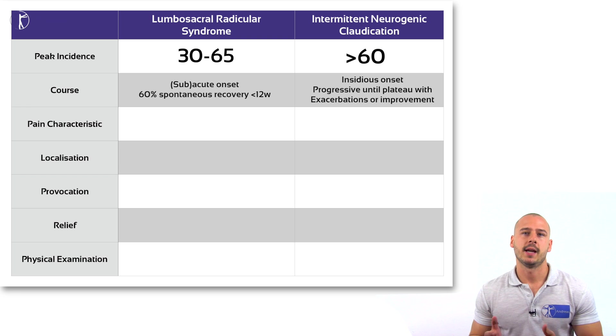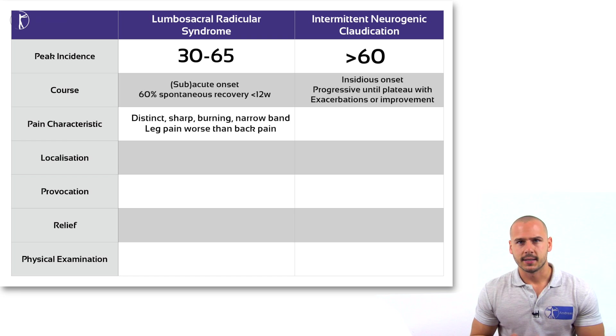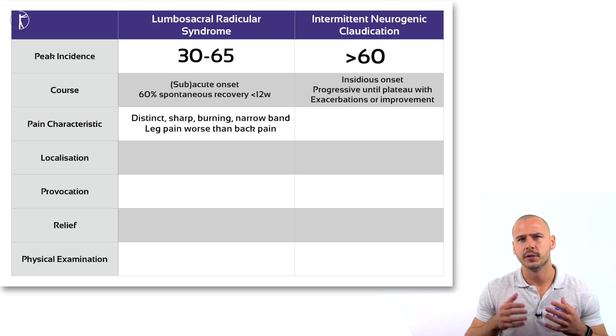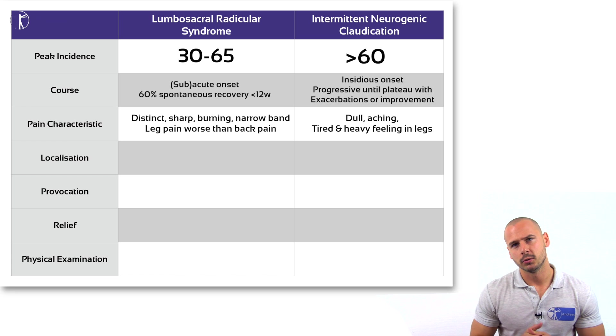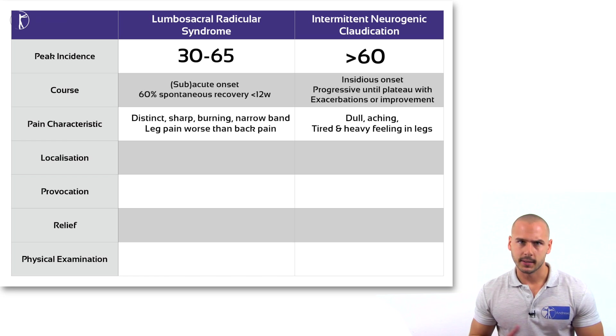A clear distinction can be made in terms of pain characteristics. The pain in LRS is distinct, sharp and burning, like a narrow band down the leg, and is often described as being worse than the back pain itself. With intermittent neurogenic claudication, the pain is dull, aching, and the legs feel tired or heavy.